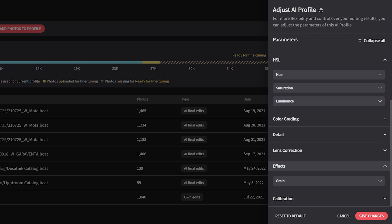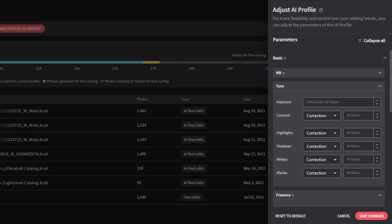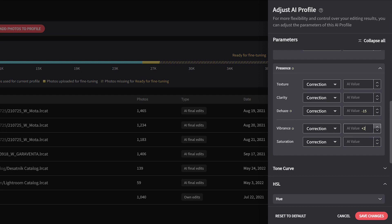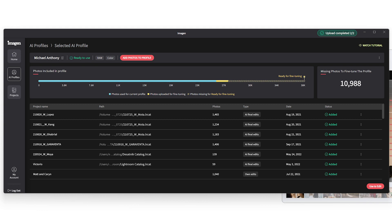For dehaze, it's under the basic panel under Presence. I'm going to set the AI value to negative 15. Then under Tone I'm going to increase the contrast by five and increase the vibrance by five. I'll save these changes. Before this update, to update the profile I would have had to upload eleven thousand more images. Now I can just make these adjustments right here immediately.